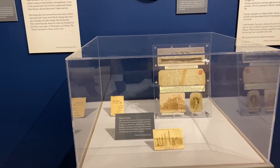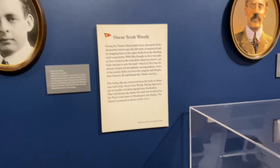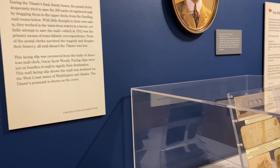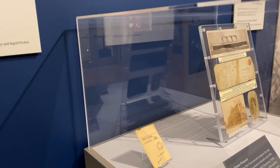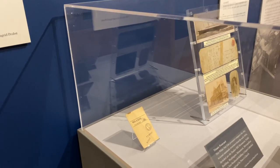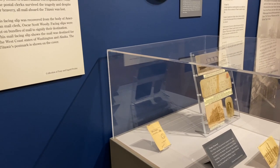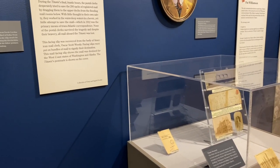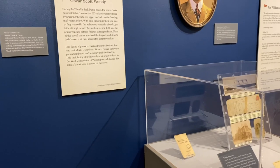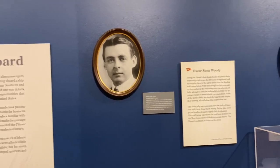The show is filled with heartbreaking stories, but also stories of courage and hope. Oscar Scott Woody — like the rest of the mail clerks, as soon as the ship started to sink, they started trying to save the mail. This right here is a facing slip, one of the few that survived. After they realized the ship was going to go down, they started putting the facing slips in their pockets so when they got back to New York, they would show what mail was lost. Unfortunately none of the clerks made it, and neither did any of the mail. But because this was in his pocket, we can see that even in his death, he was still doing his duty as a mail clerk.